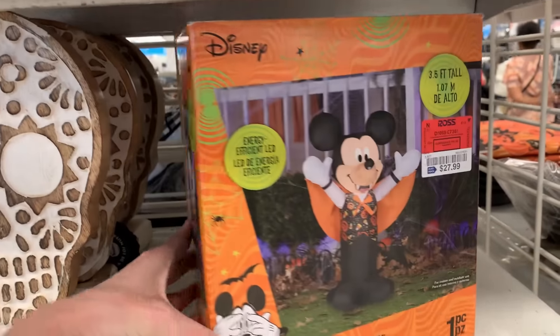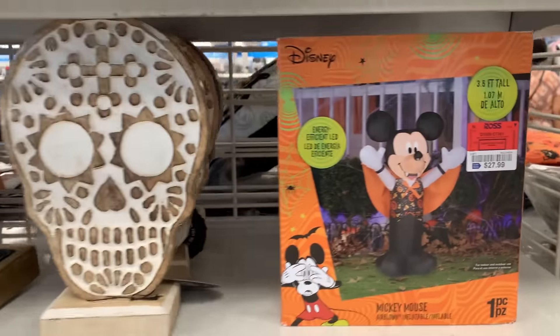Here's an inflatable Mickey Mouse yard decoration. He's dressed up like a vampire. It's $27.99.